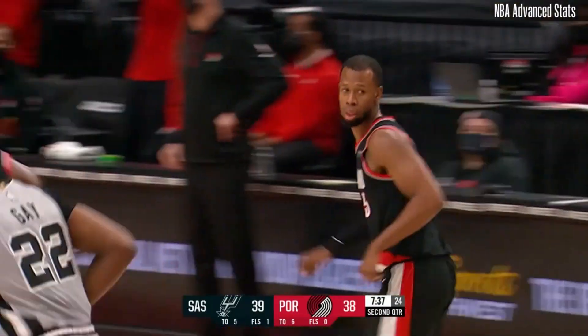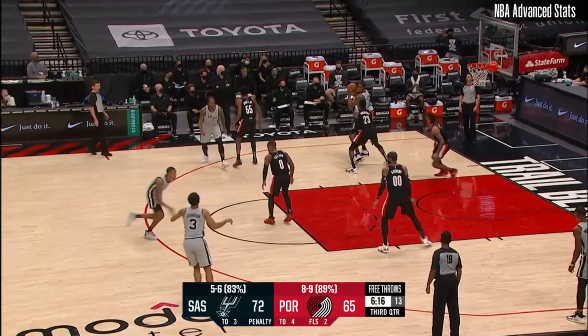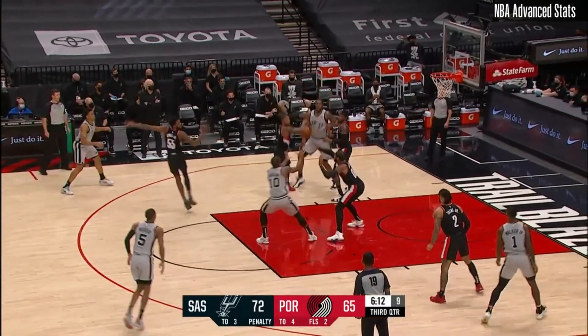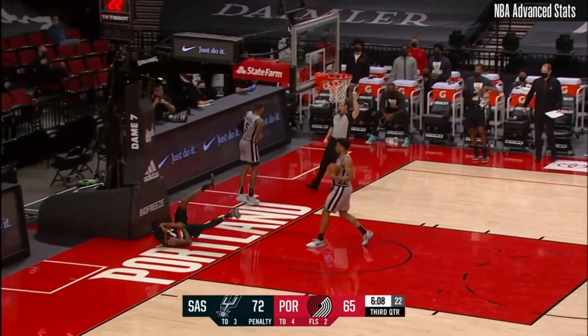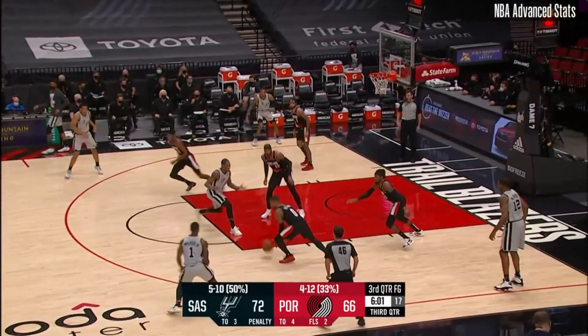Rodney Hood having his best game of the season. Threw me off at first because when we said we're tossing to the Brook and showing all the cardboard cutouts, I thought she'd be in the middle of all that. Poked away, Jones Jr. in transition, wrapped up. Blazers trail by six.